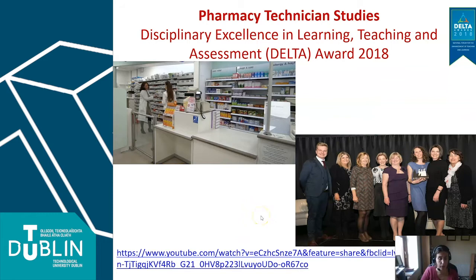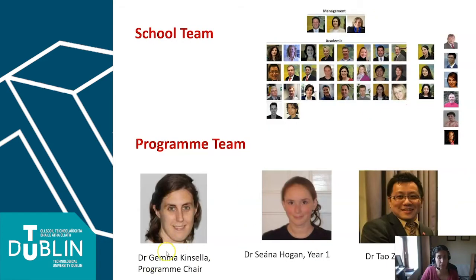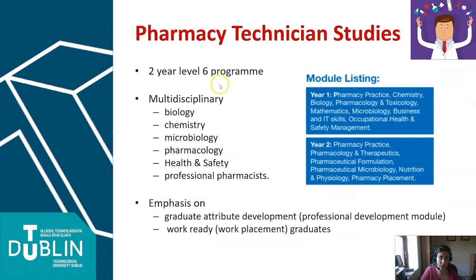There's a little video there if you'd like to have a look as well. This is our team — I'm the programme chair, Shauna is our resident pharmacist, and Tao is our work placement coordinator, with many other academics and lecturers feeding into the programme. It is a two-year level six programme, very multi-disciplinary — a higher certificate in science. You take modules in biology, chemistry, microbiology, pharmacology, learning about how drugs work, health and safety, professional practice, and professional development.